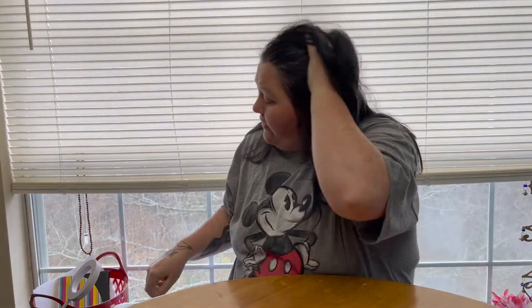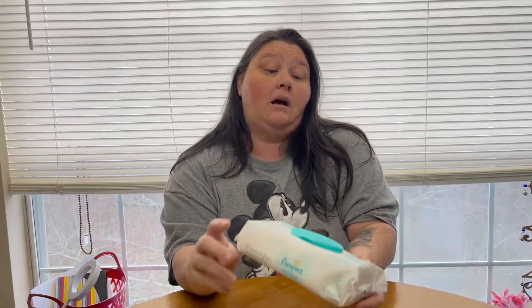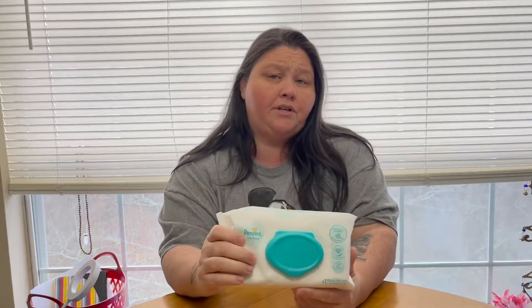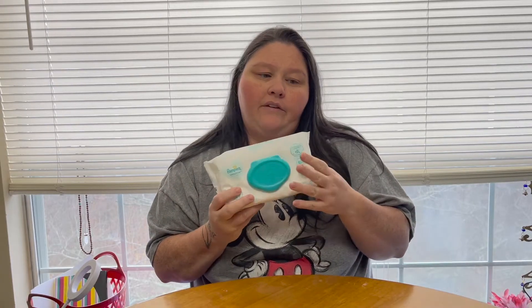Whether you have a kid or not, y'all need diaper wipes — especially if you're a crafter. If you get paint on your hands and don't want to touch your faucet, grab a diaper wipe. They're also great for wiping excess paint off resin. I got these at Walmart for about a dollar twenty, but you can also find them at Dollar Tree. They don't have to be Pampers or any expensive brand — just keep some in your craft room.